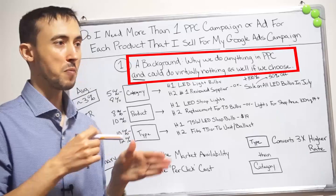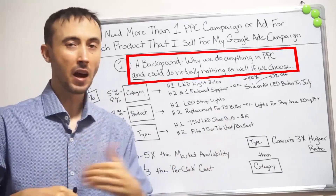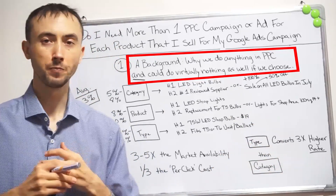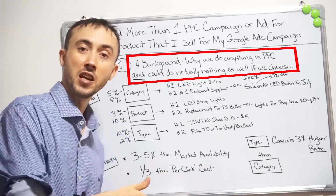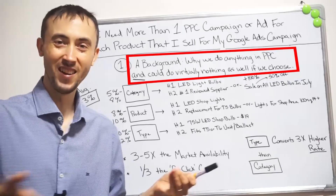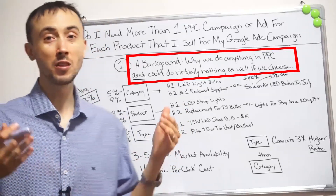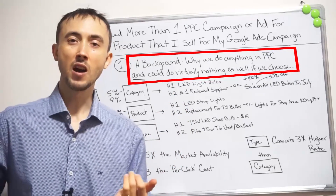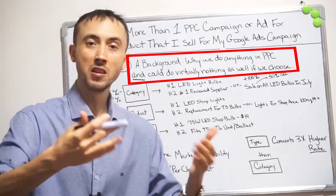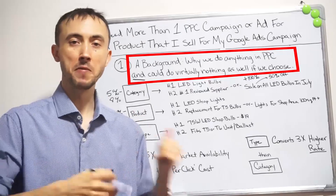I'm going to explain here how you're basically going to free up all the bottlenecks so the people searching for your individual items will be able to find what you have quickly and easily, give you their money, and you'll get these kind of returns. You can spend an hour on your campaigns and I'll be spending 100 hours on mine — but my campaigns are going to work better. If you want the really good returns, the 10 to 1 ROI, 1000% ROI campaigns running for your business generating several millions of dollars a year in sales profitably, then you should not take any shortcuts.